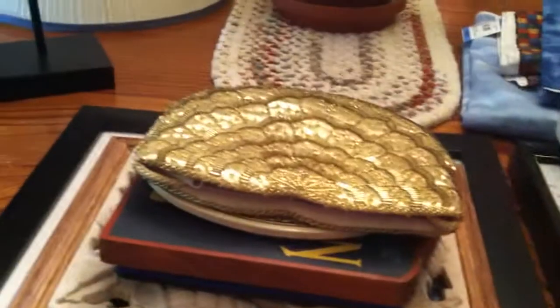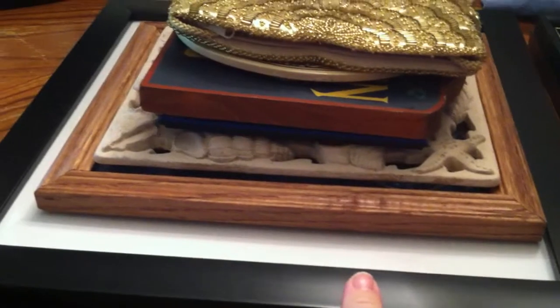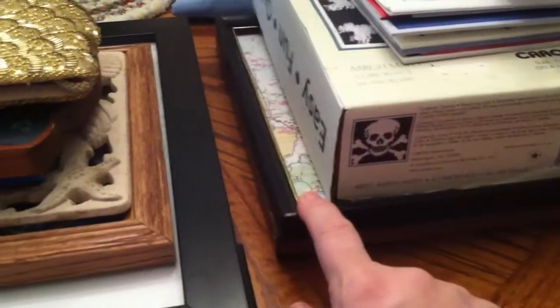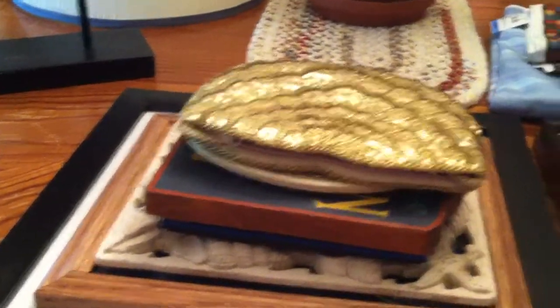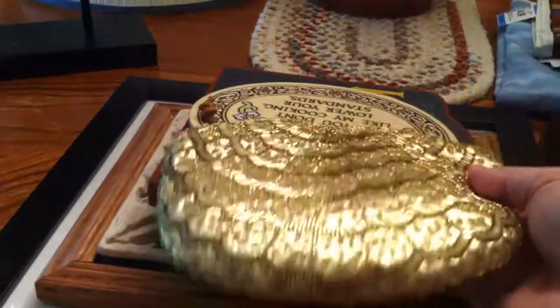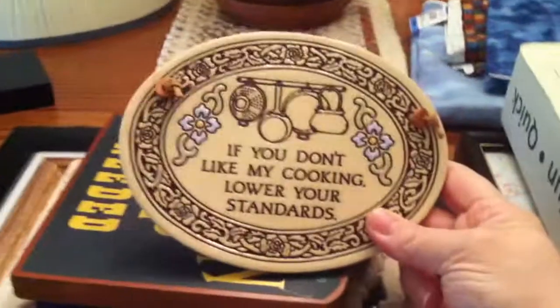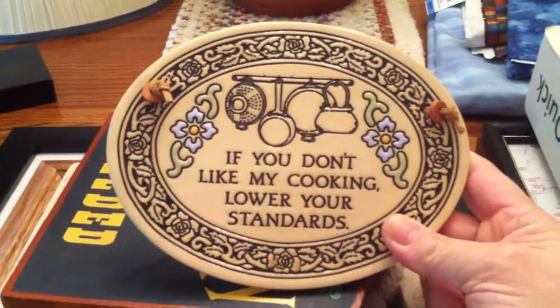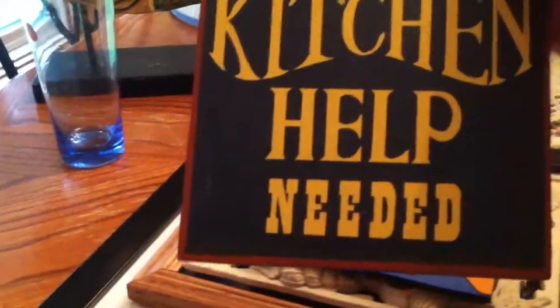I got this drink shaker — I believe it was like $0.50, and that was at a garage sale. So essentially all this stuff here and these two frames I got for, I think, $12 or $15. I got this really pretty sequined gold purse — it has a handle, I just tucked it down in there. And there are some fun signs: 'If you don't like my cooking, lower your standards.' Yeah, that's cool. How about 'Kitchen Help Needed'? I like that one too — it's made out of wood.